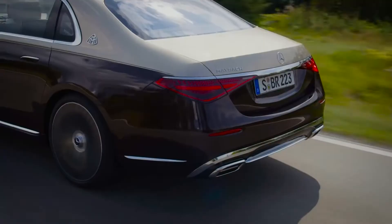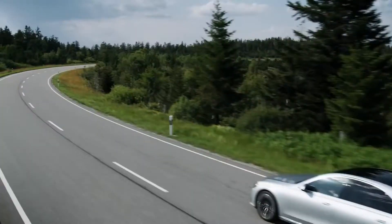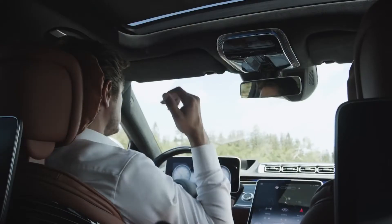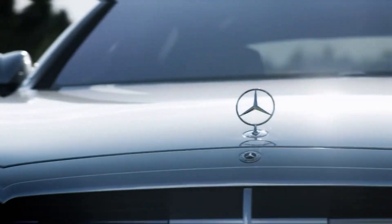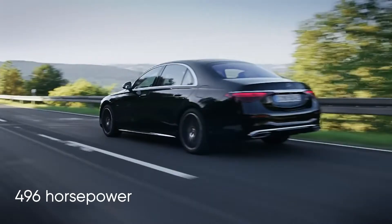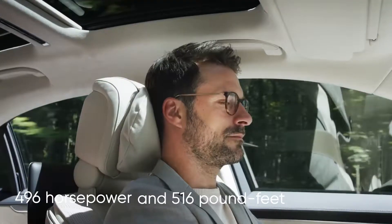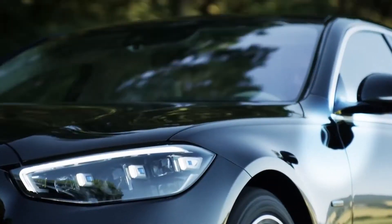A driver will likely take you from your home to your place of business. However, if you feel the need for control and decide you'd rather drive yourself, you won't be the least bit disappointed. The S580 has a 4-liter twin-turbo V8 engine that drives all four wheels, making 496 horsepower and 516 pound-feet of torque. This power is sent to the wheels through an automatic transmission with nine gears.